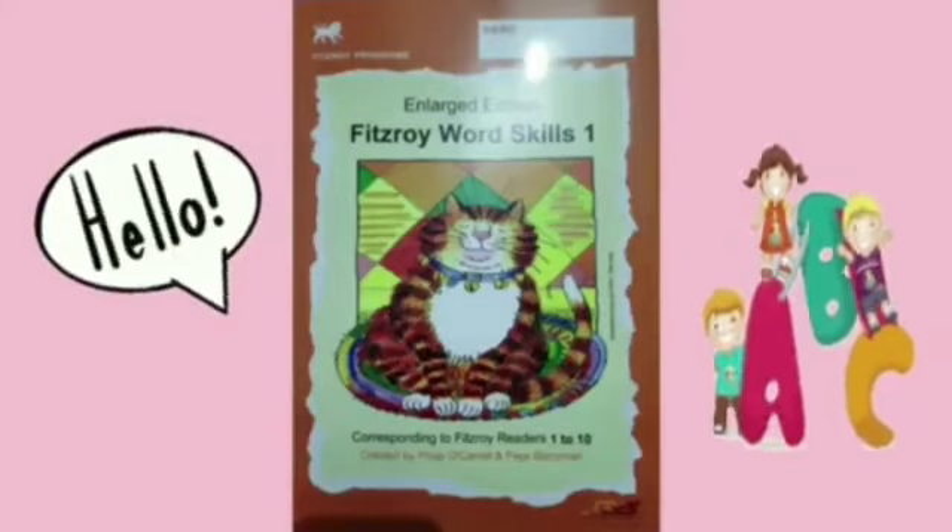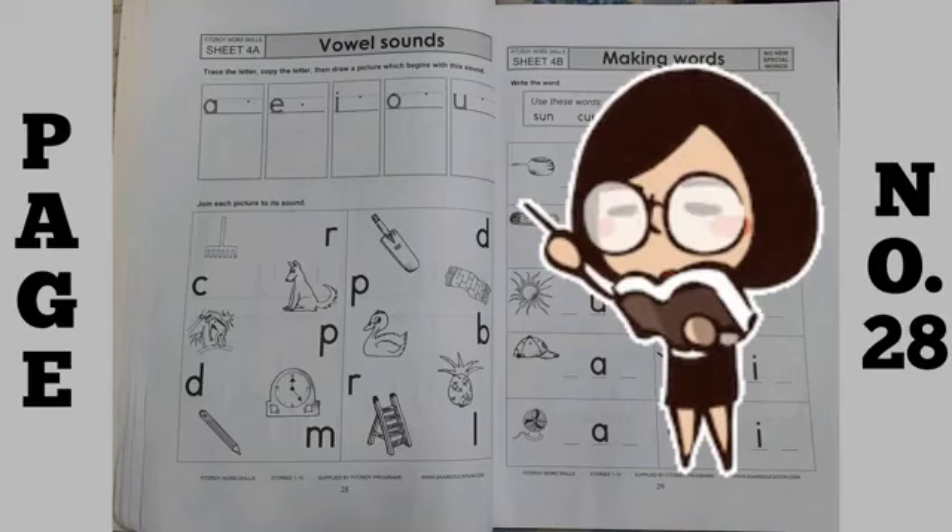Hello my dear kids, take out your Fitzroy word skills and open page number 28. On this page, what you have to do is vowel sounds.